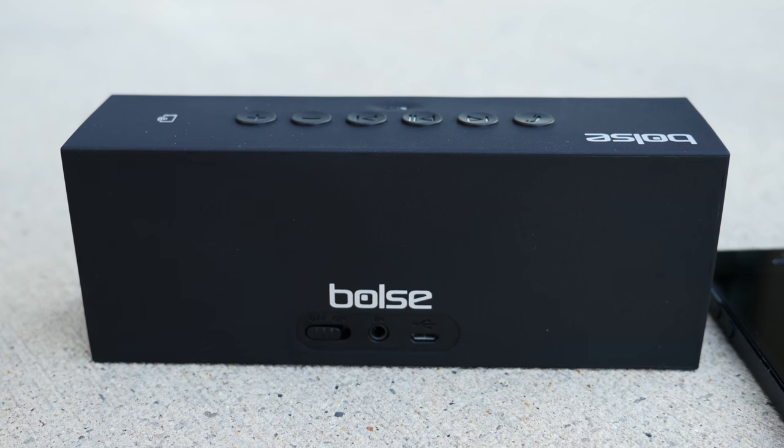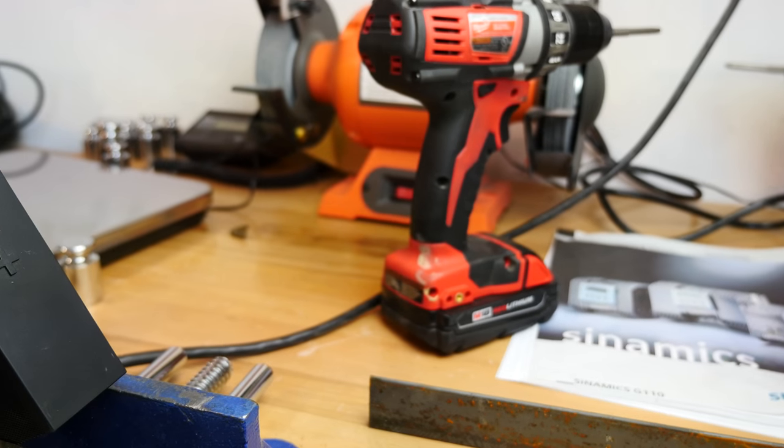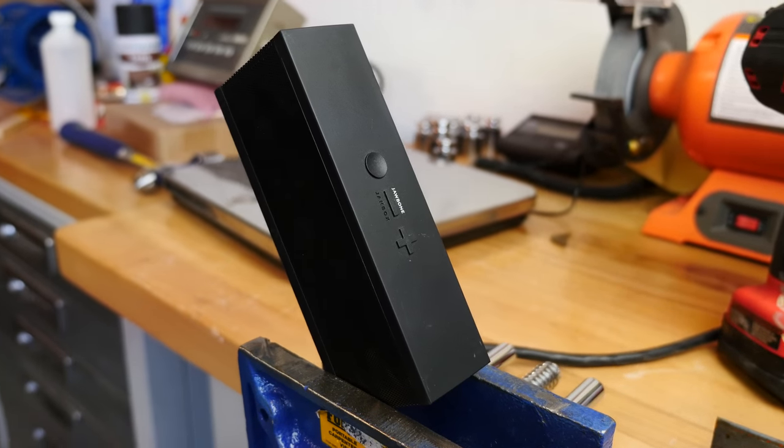There are some actual advantages to this speaker over the Jawbone Jambox, and that is the array of buttons on top. It's a little less elegant looking because there are six buttons plus the cheesy Bulls logo and NFC logo, whereas on the Jambox you just get three elegant buttons. But because you have more buttons, you have more accessibility. The Jambox is very iOS-based in the sense that you have to do a double-click to go forward, triple-click to go backwards — that kind of thing no one likes.